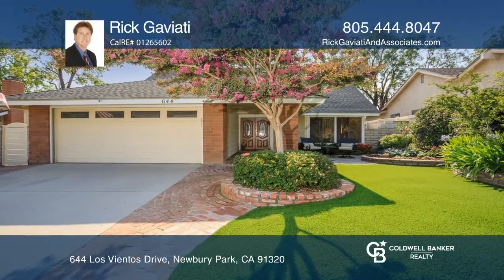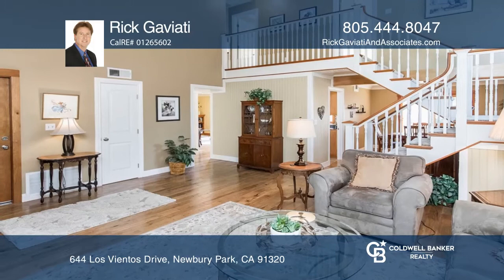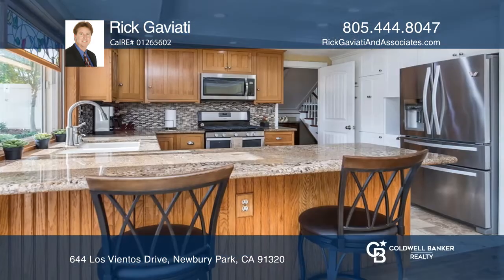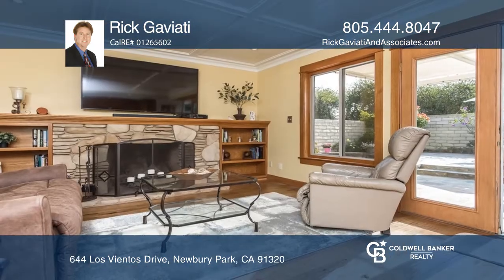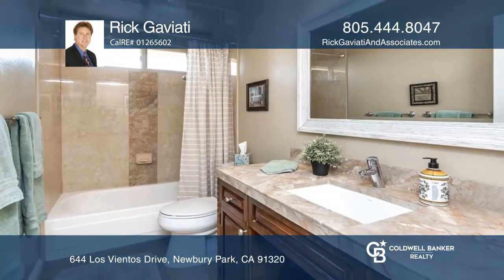Welcome to this beautiful four-bed, three-bath Newberry Park home with custom wood detailing throughout. The ground floor offers vaulted ceilings, engineered hardwood floors, and an upgraded kitchen. The remodeled and expanded ensuite master bath features granite counters and a newer shower with added tile surround.